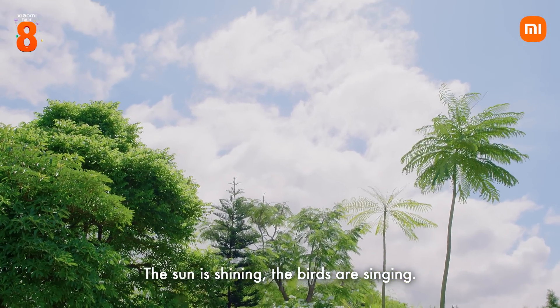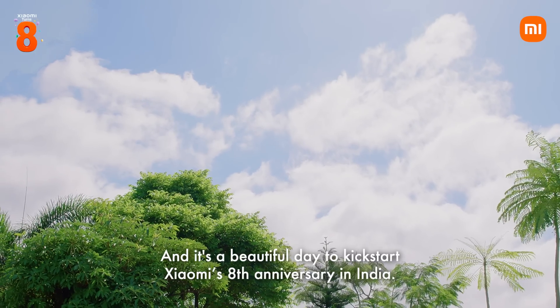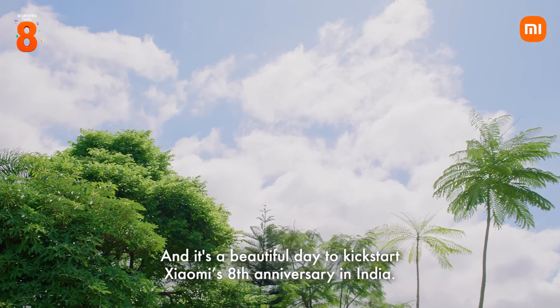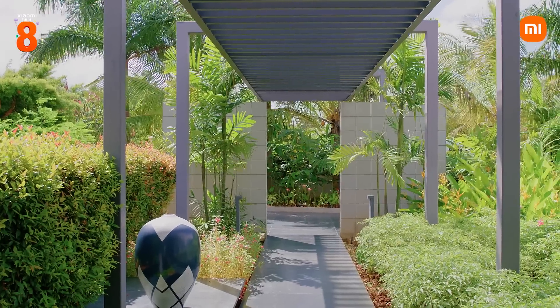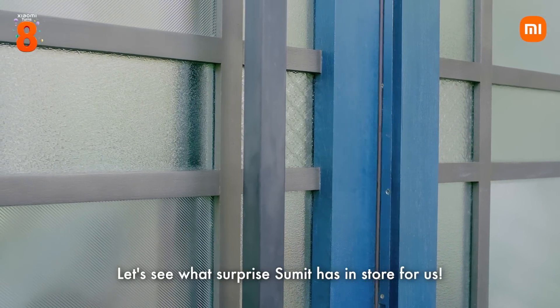The sun is shining, the birds are singing and it's a beautiful day to kick-start Xiaomi's 8th anniversary in India. Let's see what surprise Sumit has in store for us.